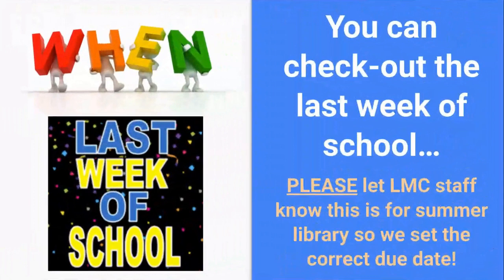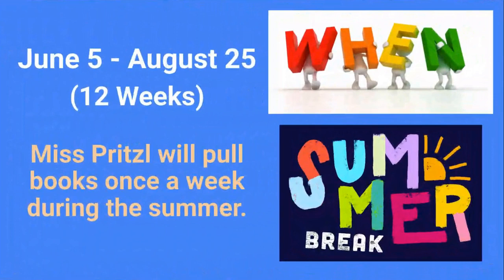When does it start? You can check out books the last week of school, but please let LMC staff know that this is for summer library so we can set the correct due date. The program starts June 5th, the Monday after you get out of school, all the way up to August 25th. That's 12 full weeks.